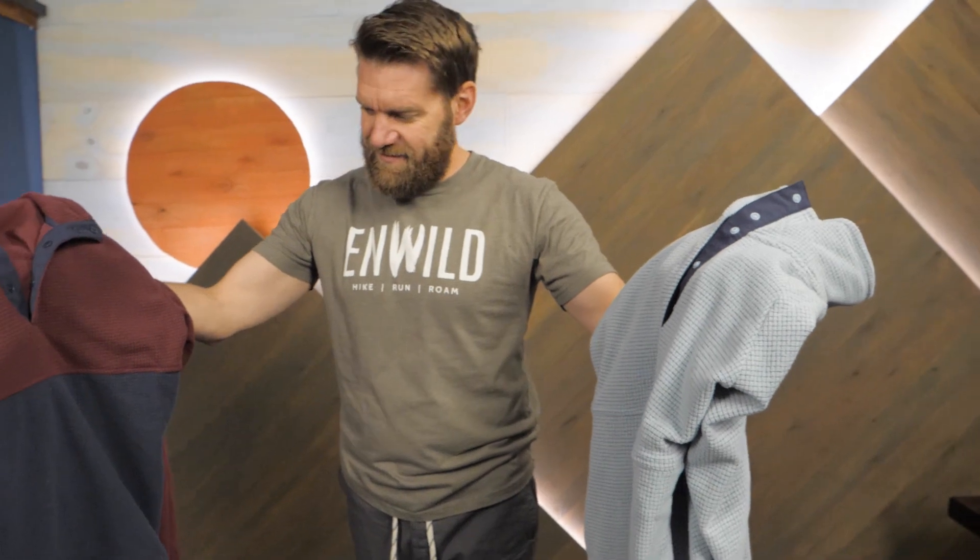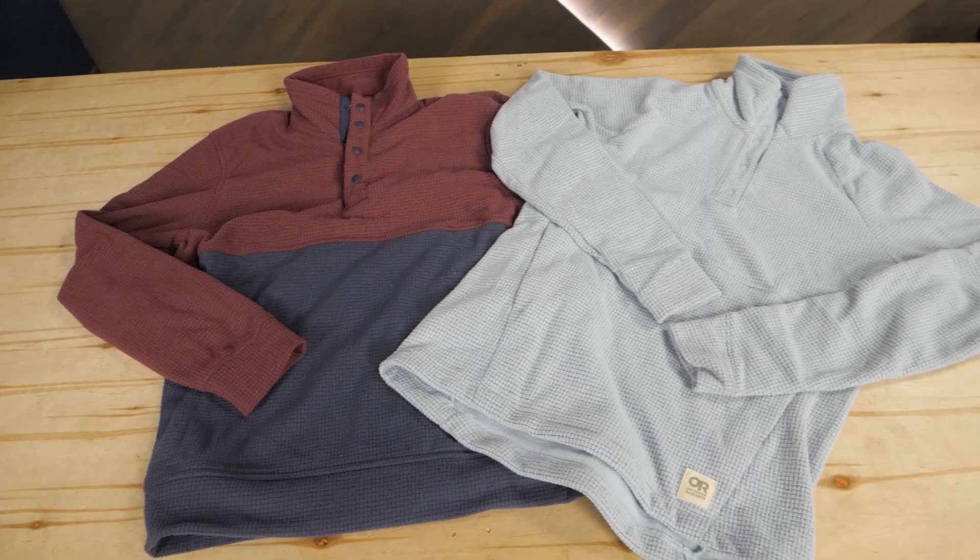Did we mention giveaway? Two lucky winners will get their own Trail Mix Snap Pullover. Check out the details to enter and good luck.